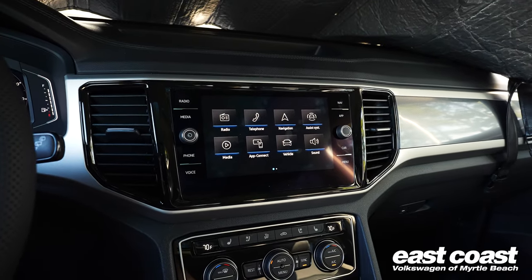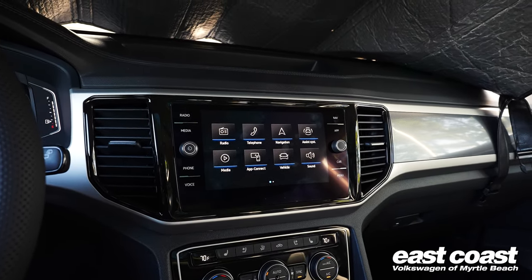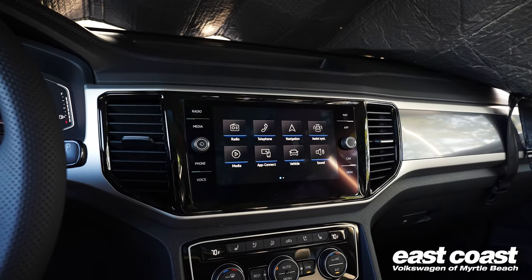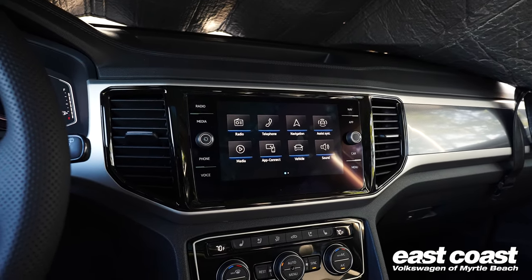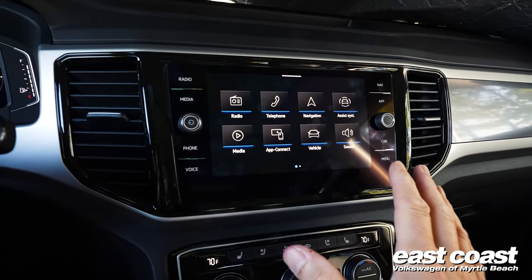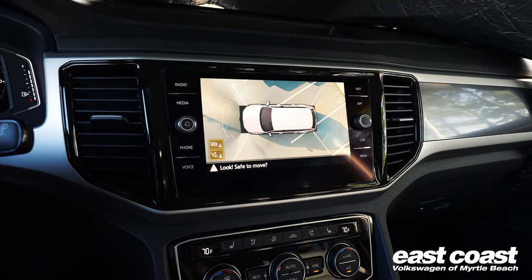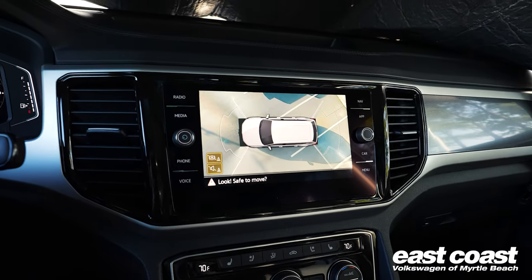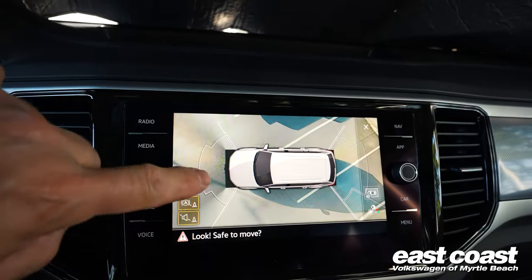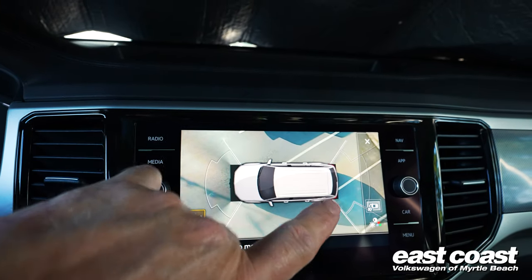The touchscreen is also very easy to use with lots of information. It has Apple CarPlay and Android Auto wirelessly, which is really nice. It also has a really nice camera system — when you pull up the camera system it gives you a 360-degree view all the way around the vehicle.